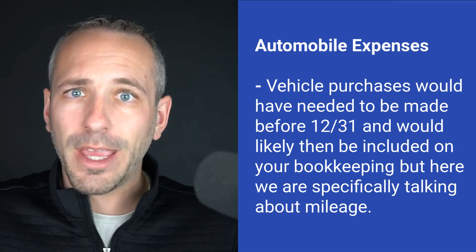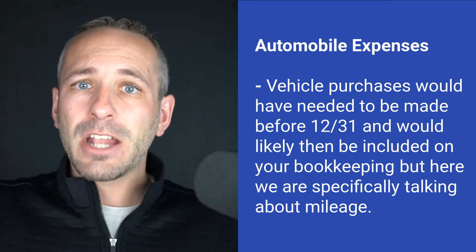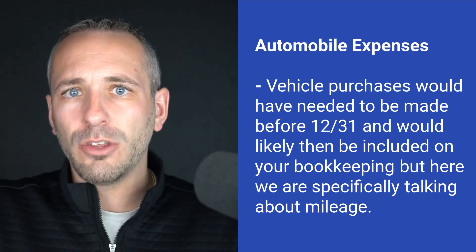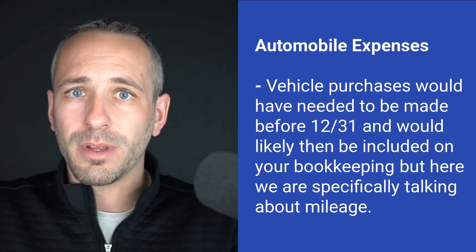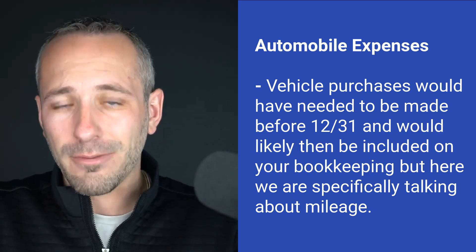For the automobile deduction — we can't go out and buy a vehicle in 2024 and apply it to 2023. But if you have a vehicle that you use for business, even a personal vehicle used partly for business, we can still get a deduction for that. We can get a deduction for mileage or actual expenses, depending on which method you use. If you used a personal vehicle for business purposes, make sure you're taking advantage of that and recording it properly on your bookkeeping and tax return.